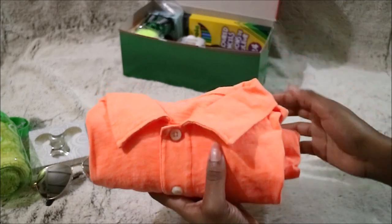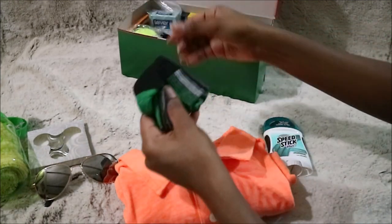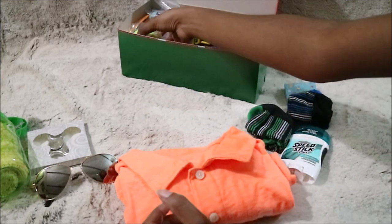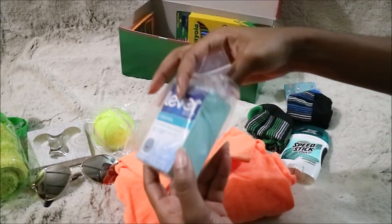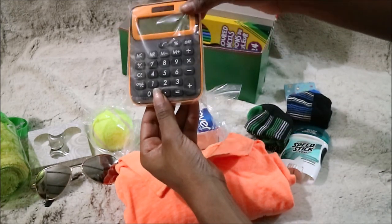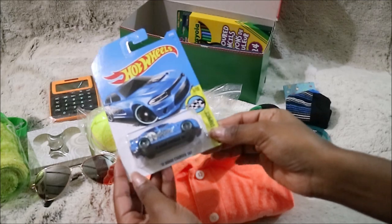I made sure to put the t-shirt in the biggest size, or the oldest age on the box, so this is a size 14. Then some deodorant, two pairs of socks, some stickers, a ball, some soap, and then a solar powered calculator. And there's a Hot Wheels car.